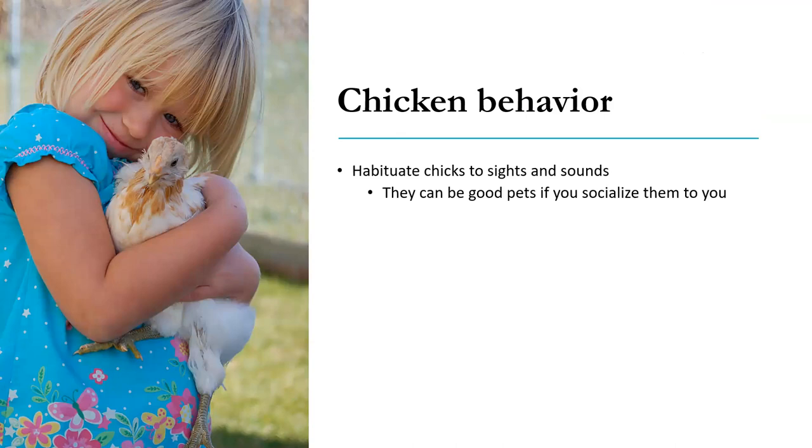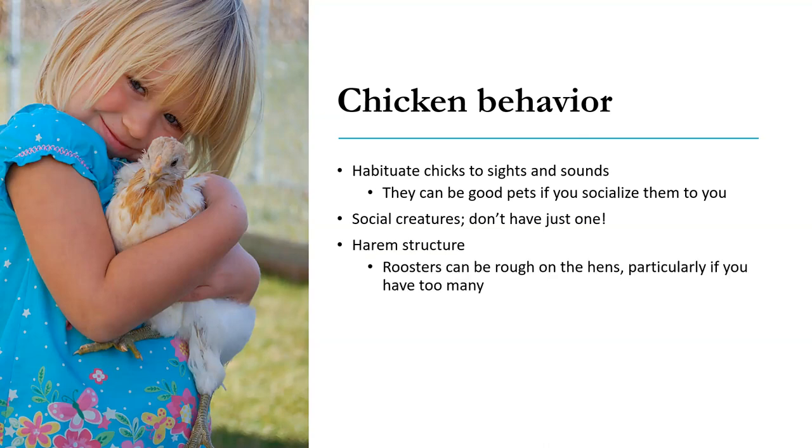Chickens are fun — they can be good pets if you socialize them to you. I love to raise my chicks so that they come running up to me to get their scraps from the kitchen. You have to habituate them to you and the noise you make as you put your hands in and out to change their feed. Just get them used to you. It's nice if they allow you to pick them up. They are social creatures — having just one is not their preferred mode. They would like to be a little flock.